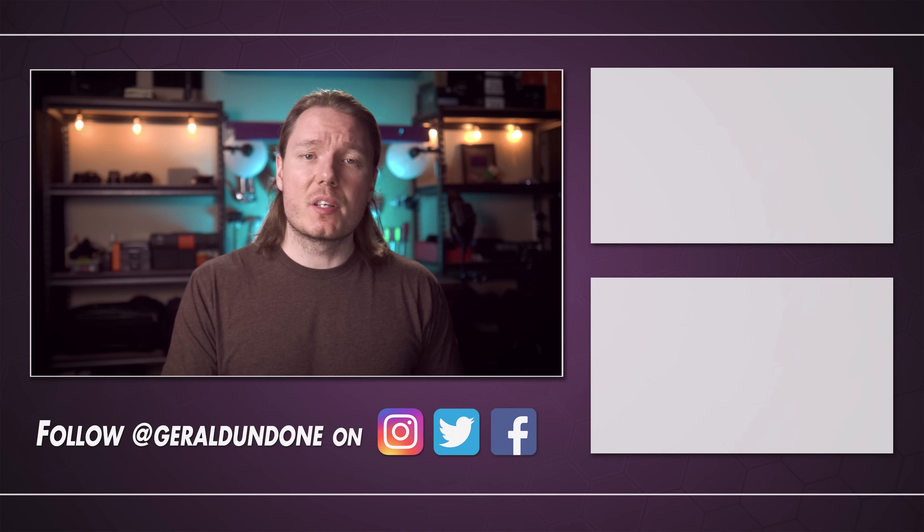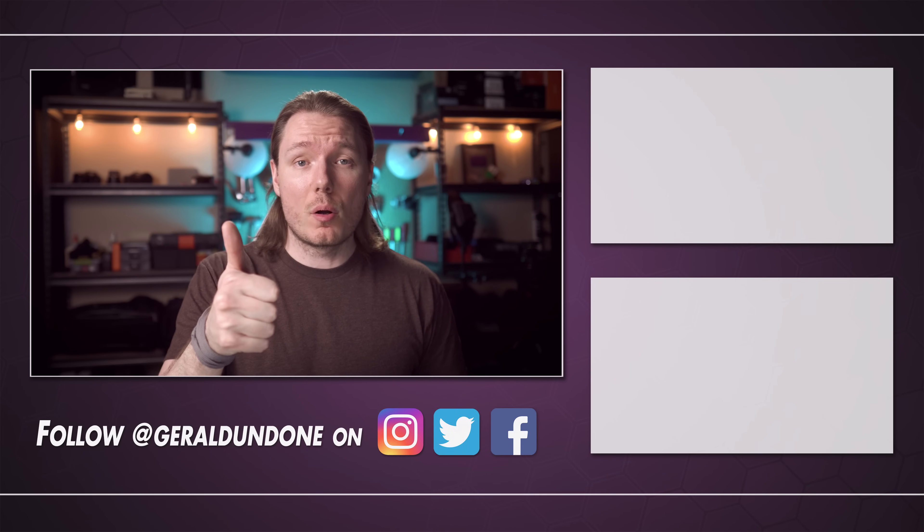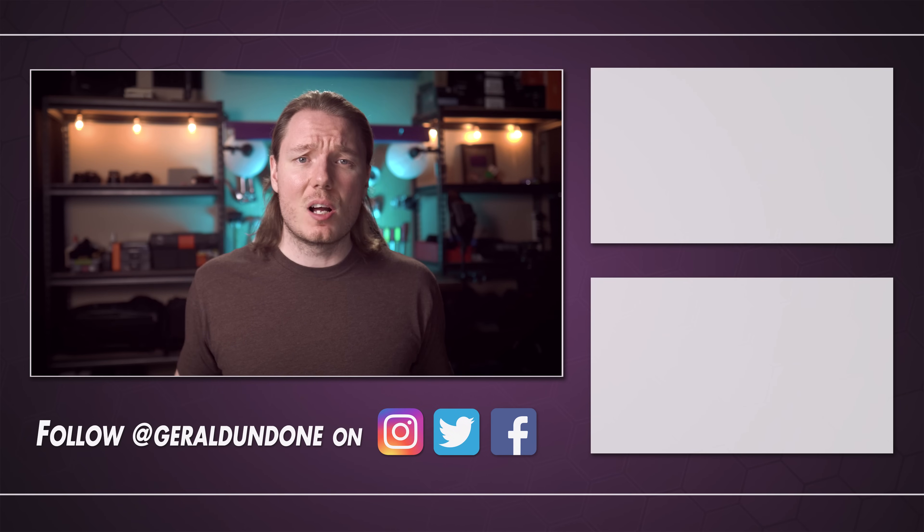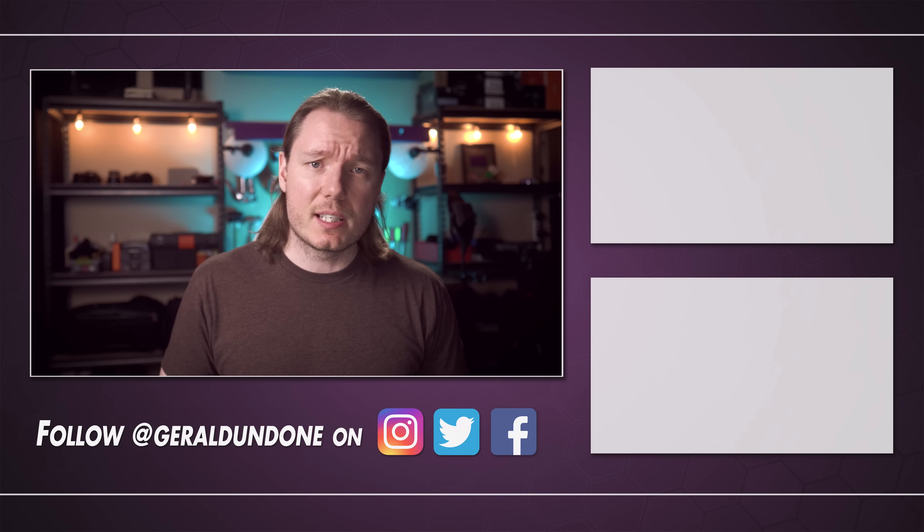As always, I hope you found this video helpful or at least entertaining. If you did, make sure you leave it a thumbs up and consider subscribing if you haven't already. But if you did not find this video helpful or entertaining, feel free to hit the dislike button twice.